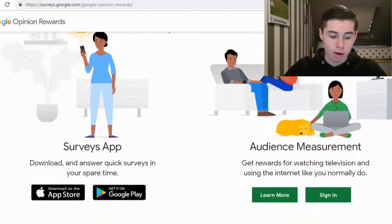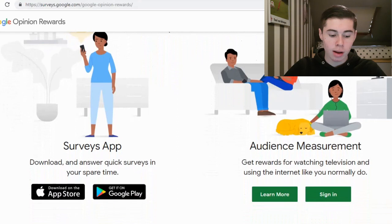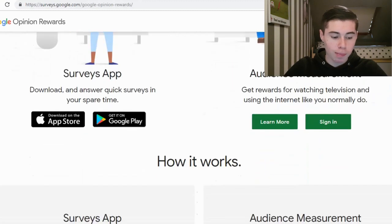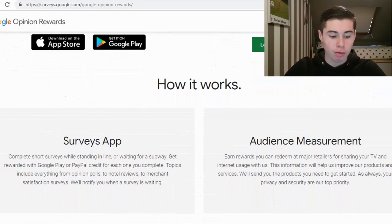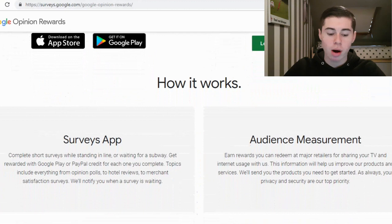So they have a survey app — download and answer quick surveys in your spare time. This is not going to make you a full-time income, but as they show you right there, you have to do it in your spare time. If you have some spare time, you can definitely use this to make some money. Complete short surveys while standing in line or waiting for a subway. Get rewarded with Google Play or PayPal credit for each one you complete. So you're going to be able to cash out on PayPal, which a lot of you want.